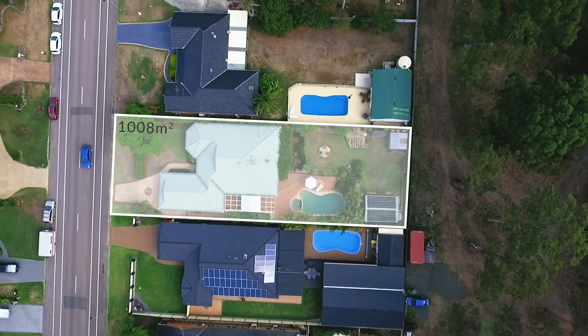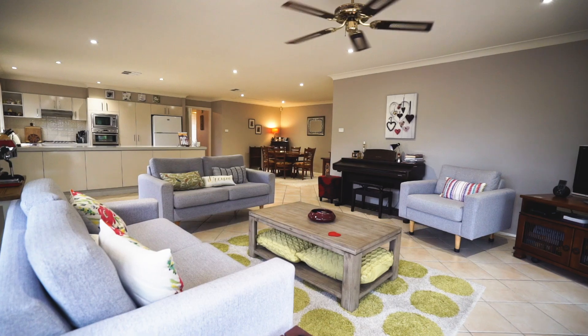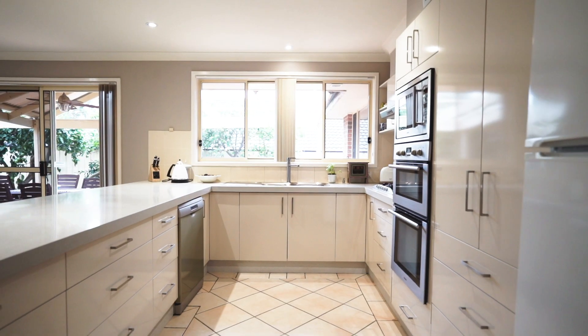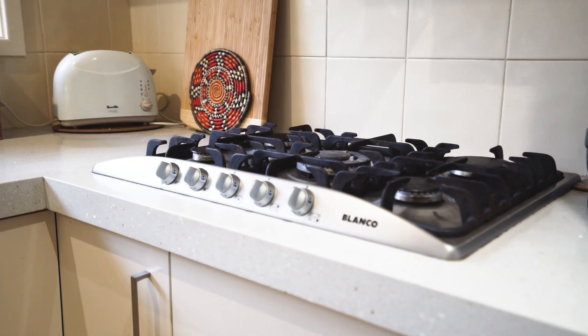The expansive 1008 square metre block features this immaculate, recently refurbished all-worth home. A modern decor and neutral palette has been incorporated in the updated bathrooms and kitchen, with stone-coated bench tops and stainless steel appliances.